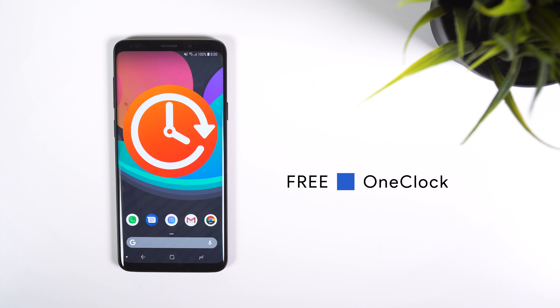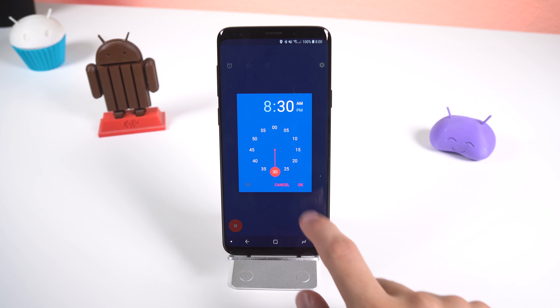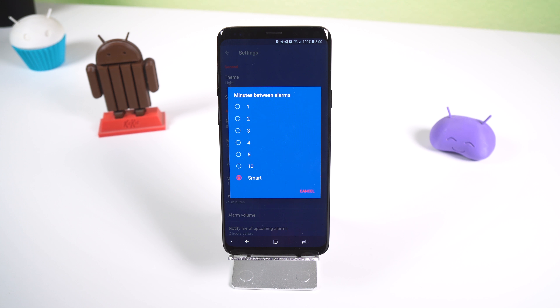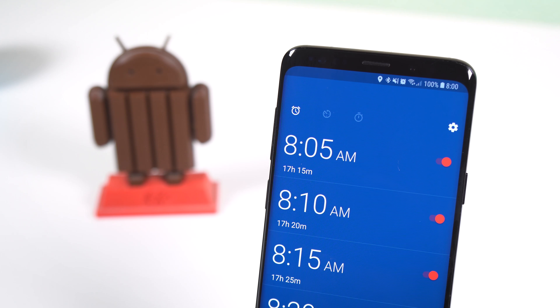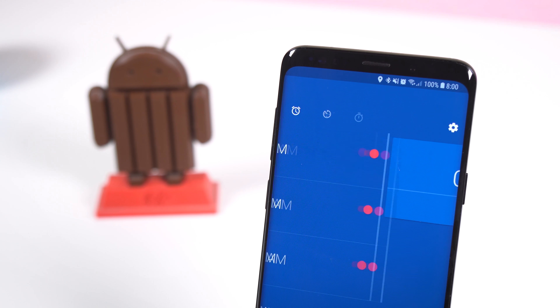Next up is OneClock. This is a clock app that has a feature that I love and haven't found anywhere else. It will automatically set multiple alarms that are a few minutes apart. The number of alarms and the minutes between those alarms can be customized in the settings. On top of that it includes a timer and stopwatch, and the overall design is very similar to Google's clock app. So if you need multiple alarms to wake you up then OneClock is your best bet.